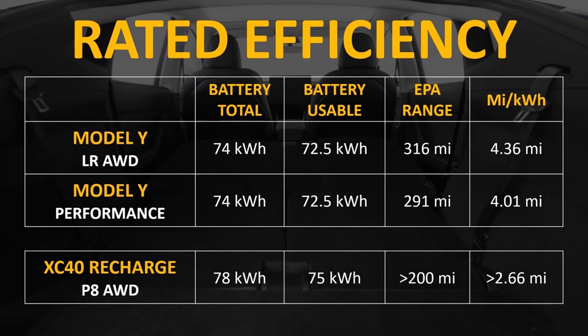Let's look at how these vehicles compare in terms of range and efficiency. When you look at the EPA's rated efficiency for the Model Y and compute the miles you can travel per kilowatt hour of battery, you'll notice that it's pretty efficient. The XC40 Recharge has a 78 kWh battery pack of which 75 kWh are usable, according to Volvo. They predict that the EPA range of this car will be greater than 200 miles. Using Volvo's official EPA numbers, you can see that the XC40 Recharge does not appear to be particularly efficient.